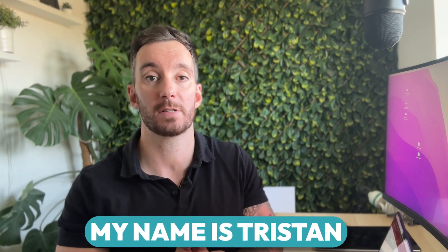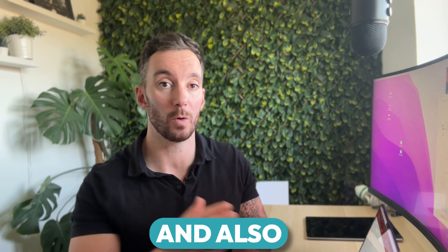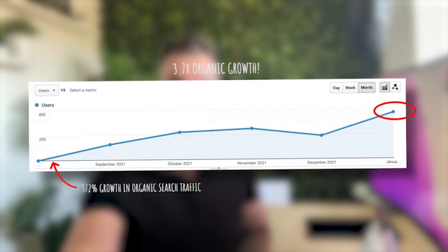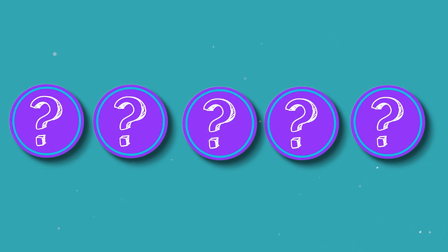If you don't know me, my name is Tristan and I help service-based businesses get online and be discovered by way of Google search so they can attract their ideal customer. If you're struggling with your site at the moment, stick around to the end of this video and I'll give you actionable steps you can take to actually improve your website and increase the chances of acquiring new customers.